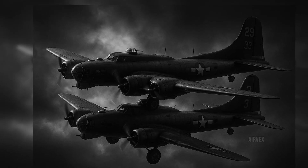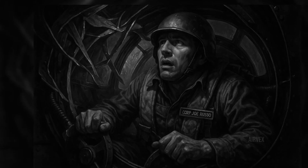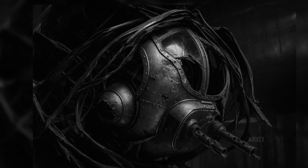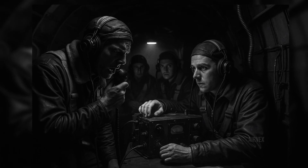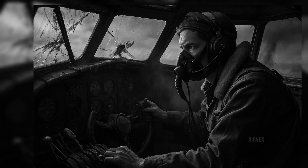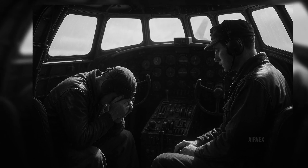Over the intercom, his crewmates heard him begin to pray: 'Hail Mary, full of grace, the Lord is with thee.' Leake later recalled, 'I could not help him and I felt that I was somehow invading his right to be alone.' He removed his helmet, giving Russo privacy for his final prayers. Meanwhile, in an incredible display of airmanship, Rojohn and Leake managed to control the descent of both locked aircraft using only engine power and their combined strength on the controls. With flames spreading across their wing and ammunition cooking off around them, they performed the impossible — they turned the paired aircraft back toward land so their crew could bail out. When Leake had his final chance to jump, he refused Rojohn's direct order.